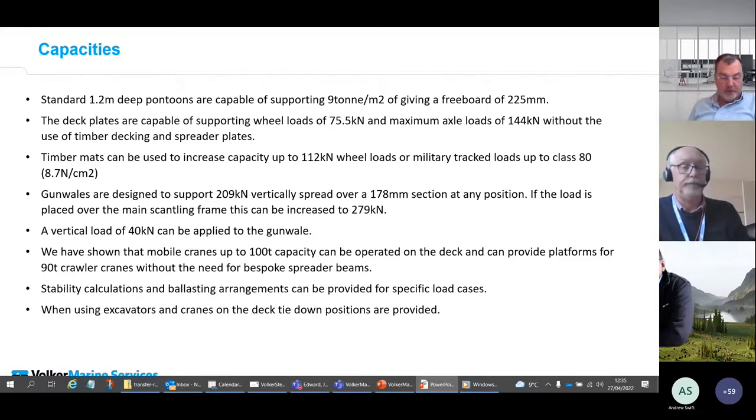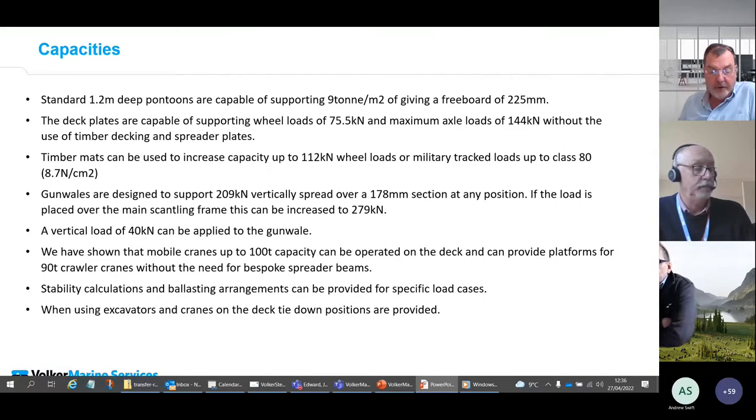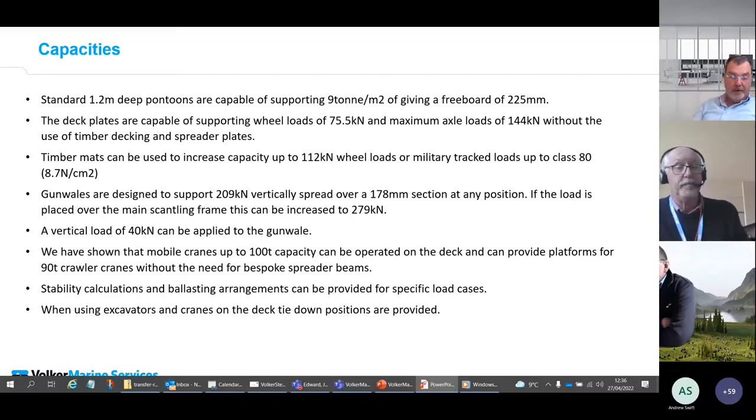The gunnel bars — the box sections along the sides — are designed to support 209 kilonewtons vertically spread over a 178-millimetre section at any position. If the load is placed over the main scantling frame this can be increased to 279 kilonewtons, and a vertical load of 40 kilonewtons can be applied to the gunnels. We have proven that mobile cranes up to 100-ton capacity can be operated on the deck, and can provide platforms for 90-ton crawler cranes without bespoke spreader frames. We can supply stability calculations, ballasting arrangements, and storybooks that take you through tracking plant on and off and any operational restrictions.